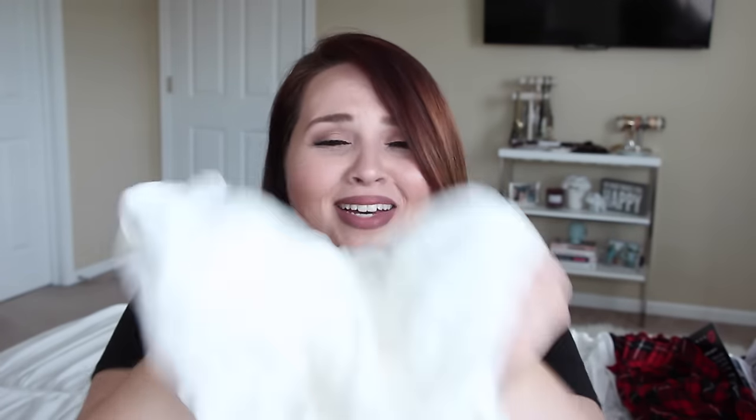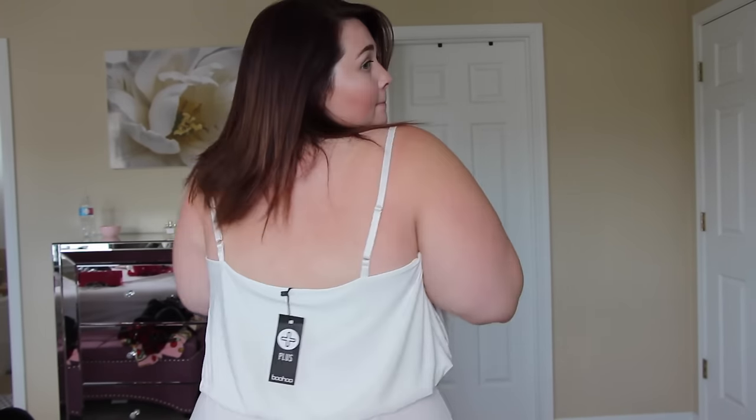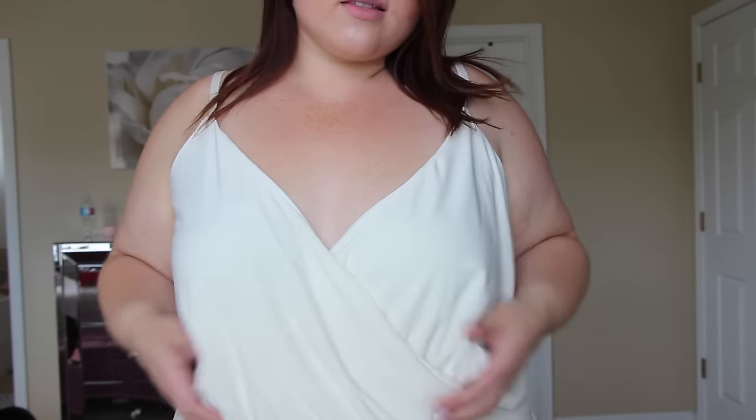This top — this top is everything. It's actually a bodysuit and it's pretty much the most glorious thing that has ever graced my body. This is the Maya wrap front bodysuit in cream. It feels amazing — it's just so pretty. It fits so beautifully; I love it and I want to sleep in it. That's probably my favorite thing from the whole haul.